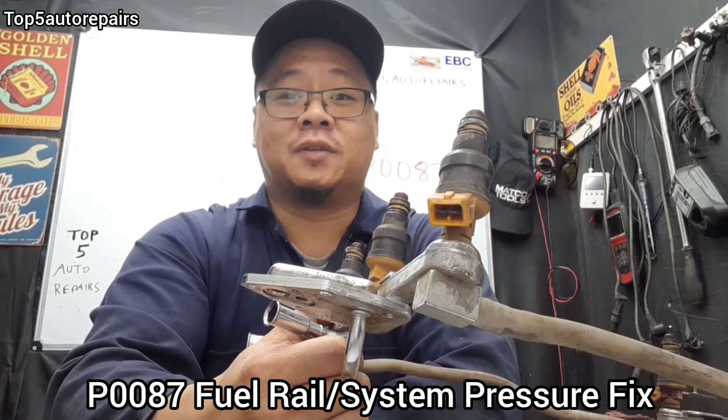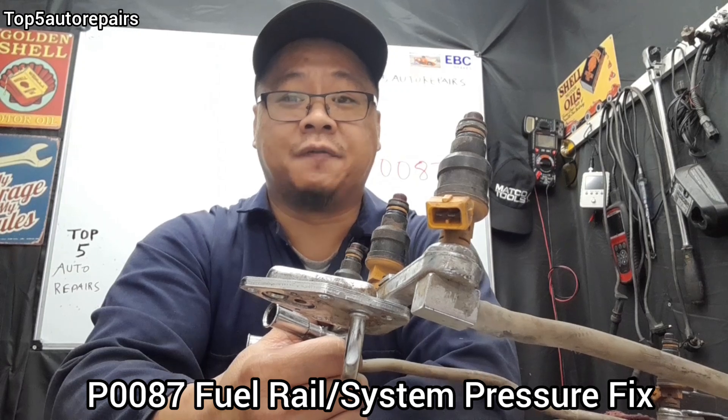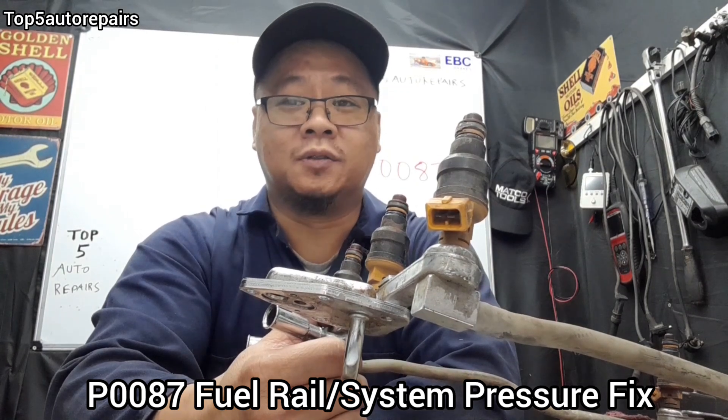Welcome back to Top 4 Repairs. In this topic, I want to show you guys how to fix P0087 — fuel rail system pressure too low. If you're getting P0087, it means that fuel pressure is too low in the fuel system.